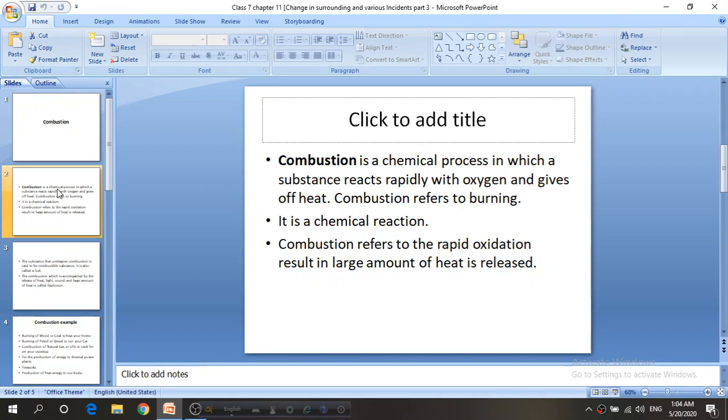Combustion refers to burning. If we look at our daily life, we burn different kinds of things. We burn LPG gas, wood or coal to make food or to heat our room.